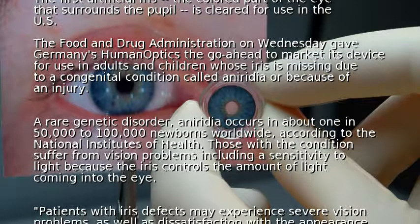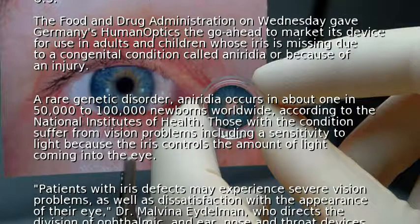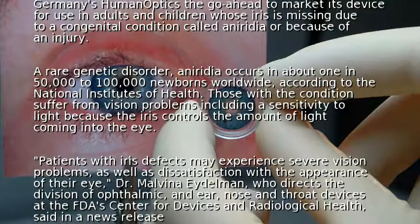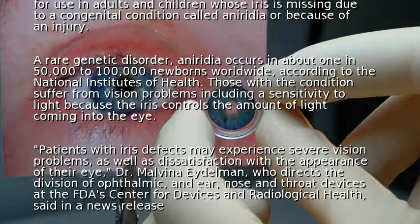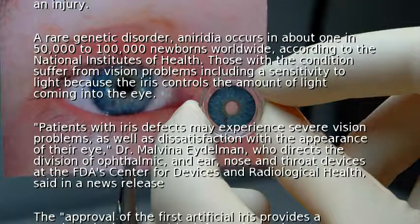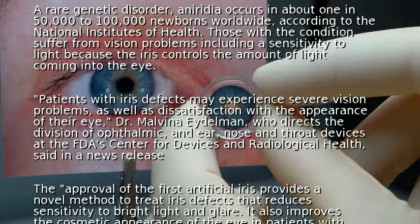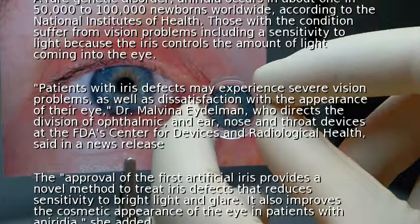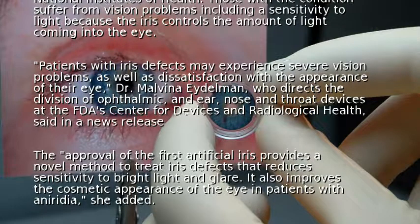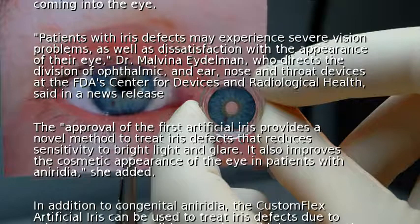Patients with iris defect may experience severe vision problems as well as dissatisfaction with the appearance of their eye, said Malvina Edelman, who directs the division of ophthalmic and ear, nose and throat devices at the FDA's Center for Devices and Radiological Health. The approval of the first artificial iris provides a novel method to treat iris defect that reduces sensitivity to bright light and glare. It also improves the cosmetic appearance of the eye in patients with aniridia, she added.